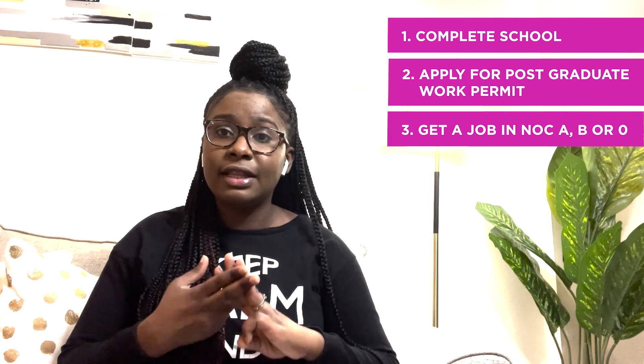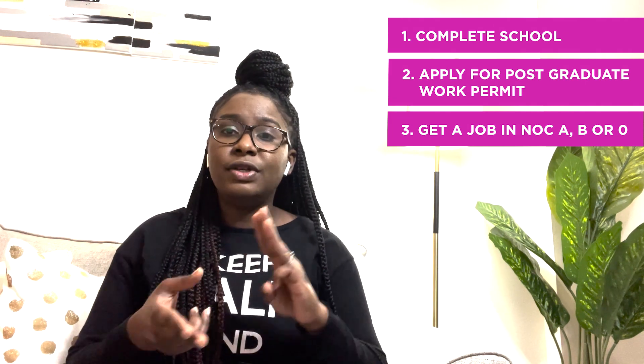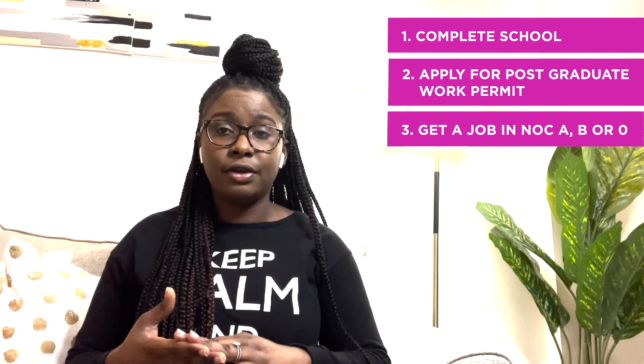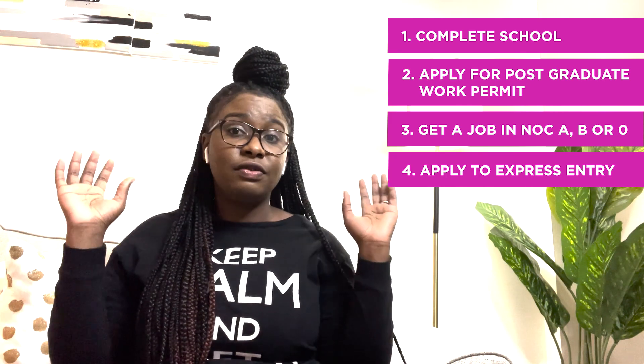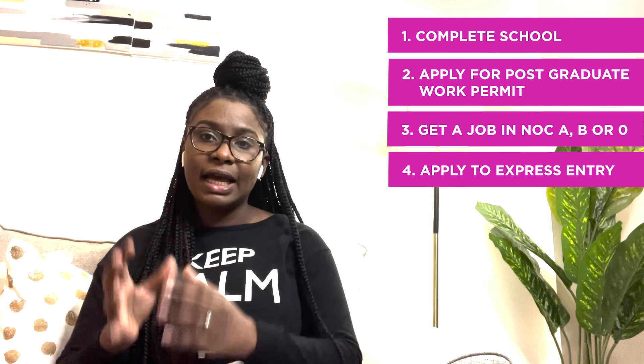So to reiterate everything from start to finish: first, complete school. Second, apply for your post-grad work permit. Once you have your PGWP, get a job in NOC A, B, or 0, and work for a 12-month period at 30 hours per week. Once you've gathered your experience and all remaining documents, apply for the Express Entry Program. Wait for your ITA, then provide all your documentation — medical, passport, everything — to the officer so they can assist. From there, it's a waiting game, which can be long or short.